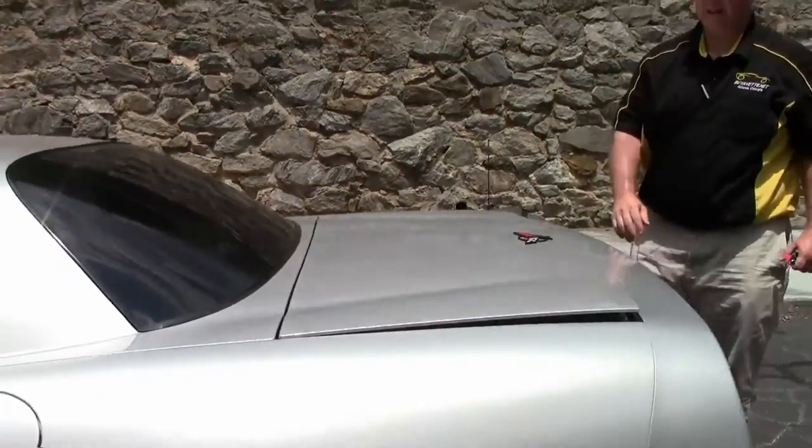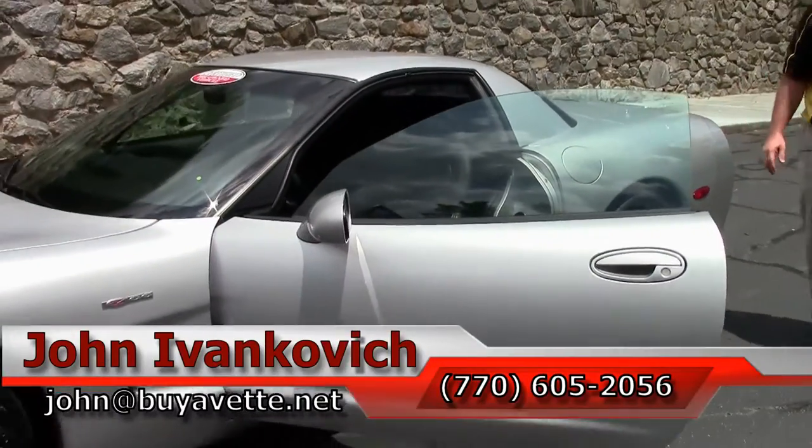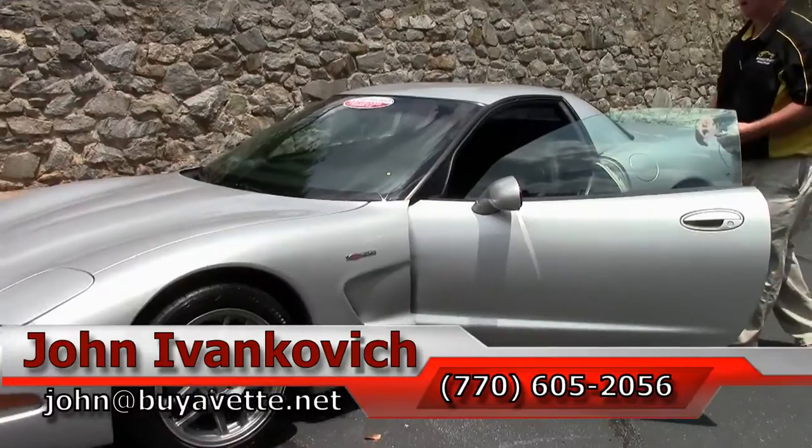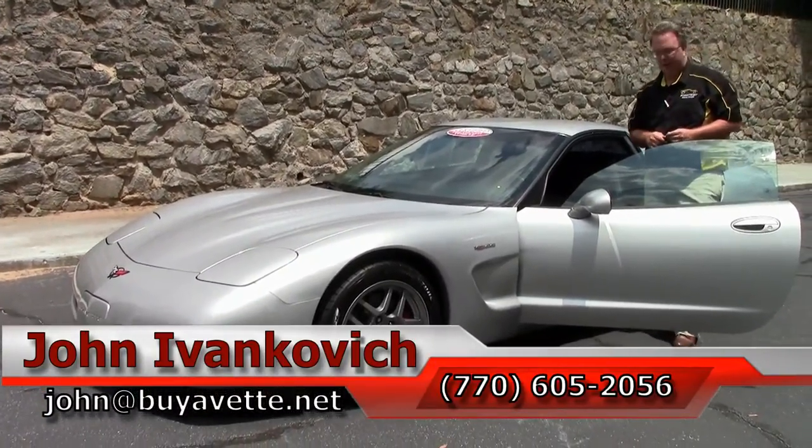Folks, with only 38,000 miles on it, a really fun weekend car or daily car for you. Give me a holler — 770-605-2056 or email john@buyavet.net. We'll see y'all out on the road.